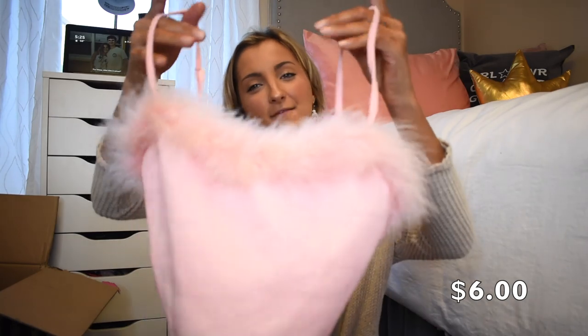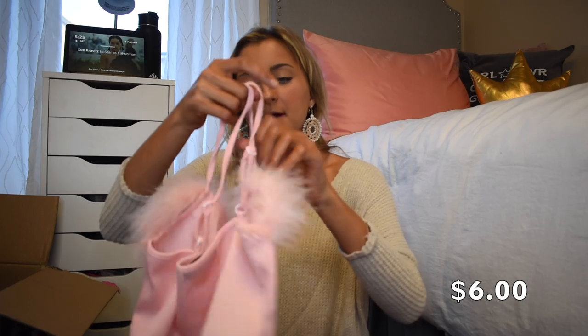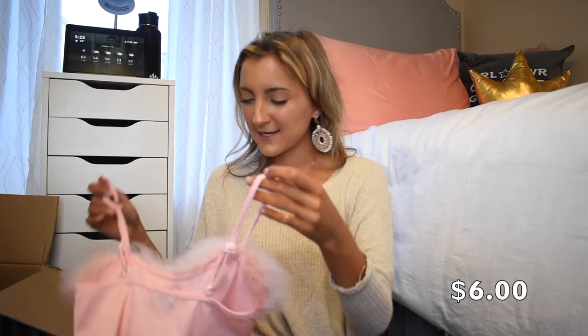This tank top I just got for fun. It's a little pink cropped ribbed tank and it's got that same little pink boa trim. It does have adjustable straps which is nice. I just thought this was young and fun and I really wanted it.